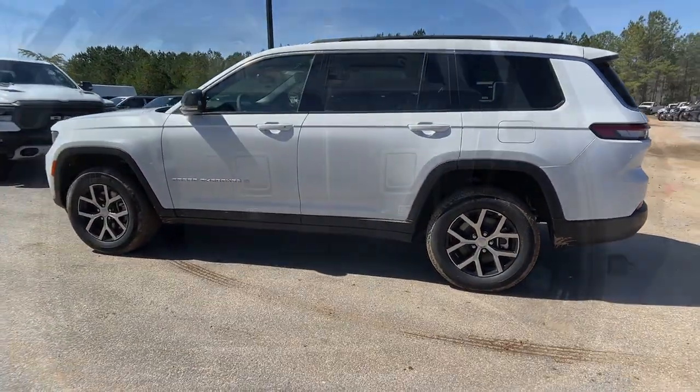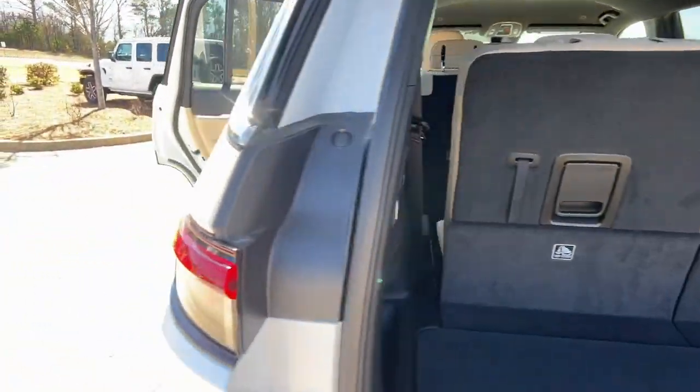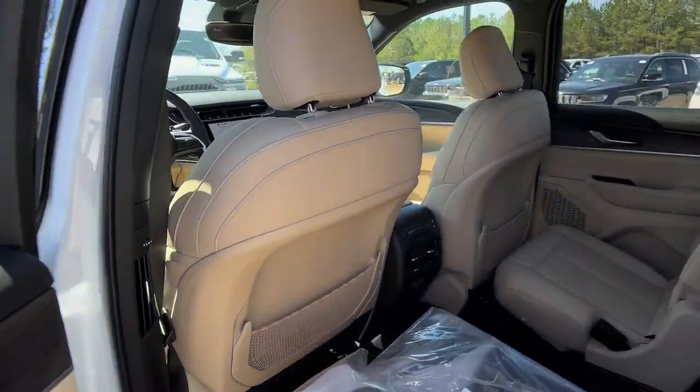Navigation system. Satellite radio. Premium sound system. Power passenger seat. V6 cylinder engine.